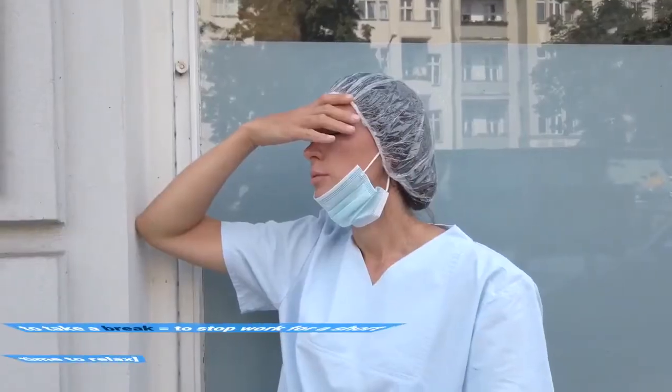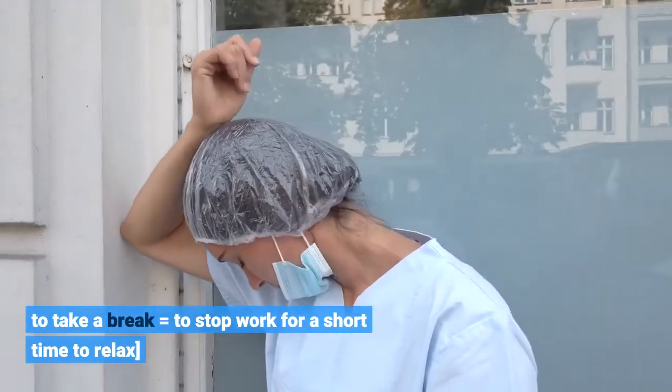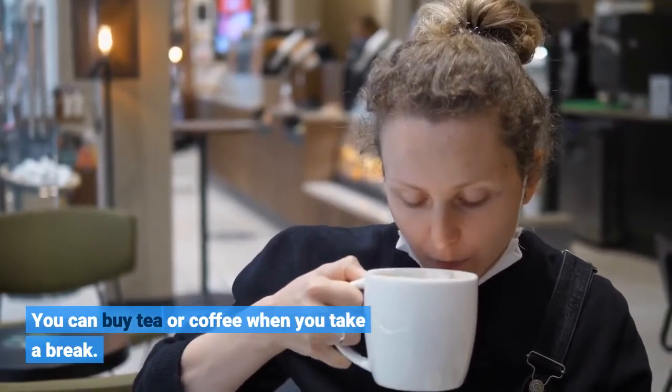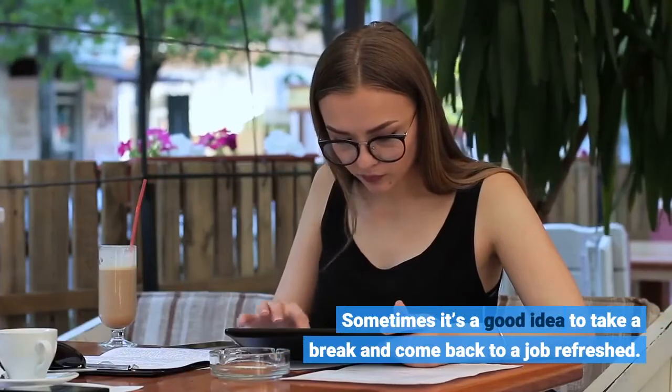To take a break equals to stop work for a short time to relax. You can buy tea or coffee when you take a break. Sometimes it's a good idea to take a break and come back to a job refreshed.